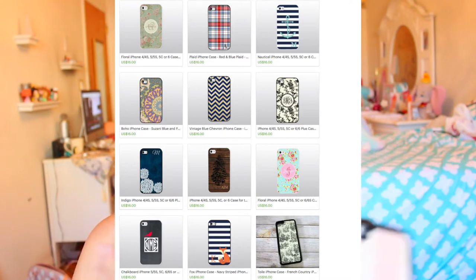I purchased these throughout the span of three years, which is why I have the iPhone 5s, the iPhone 6, and the iPhone 6s. Typical disclaimer: this is not a sponsored video, nor did I receive any of these for free. I purchased these with my own money and this Etsy shop has no idea that I'm creating this review.